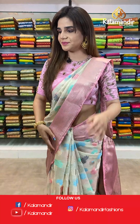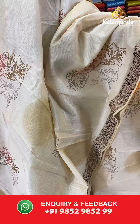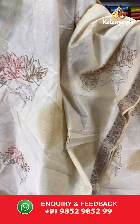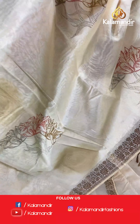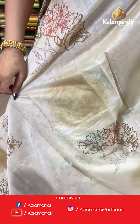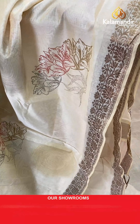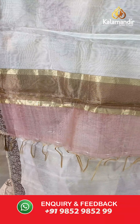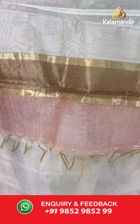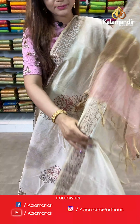On to our next saree. Have a look at this cream and brown saree. The body is floral with beautiful floral design all over. And we have a zari border. With this comes a contrast pallu and a plain blouse with border.